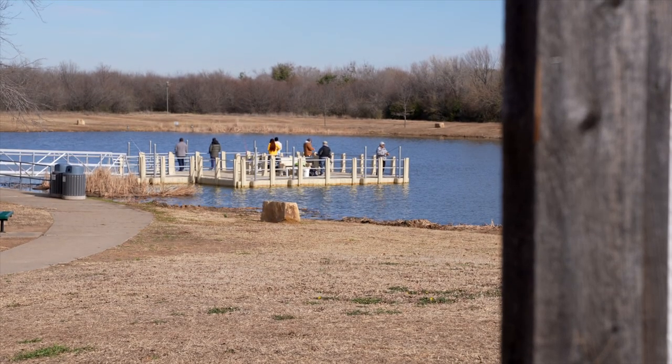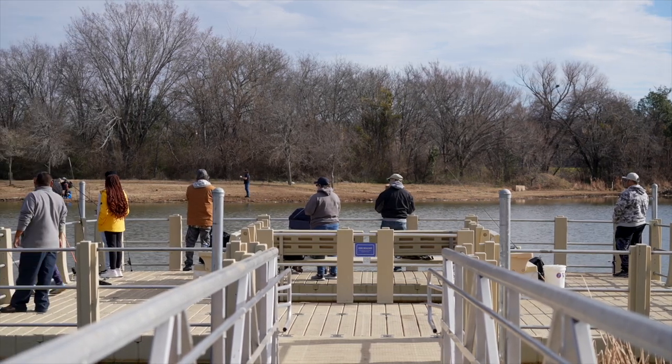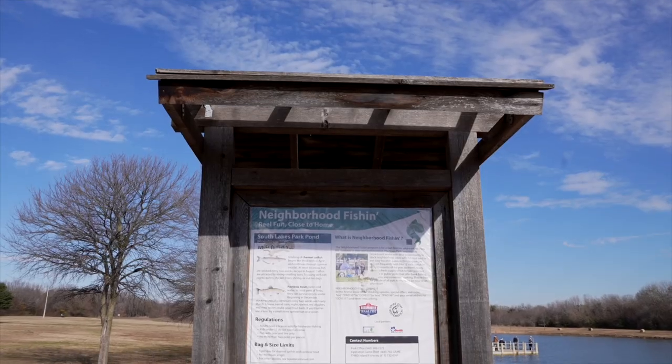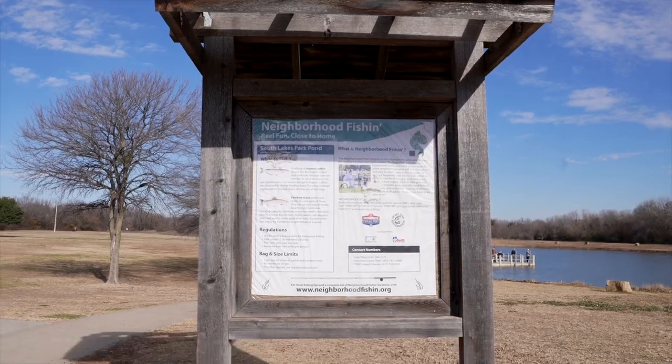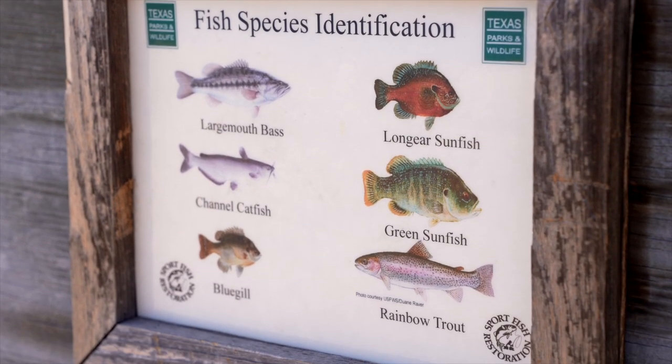One such water body that we cover is South Lakes Park here in Denton. This park is actually part of our neighborhood fishing program. That program is a partnership between Texas Parks and Wildlife and the City of Denton.